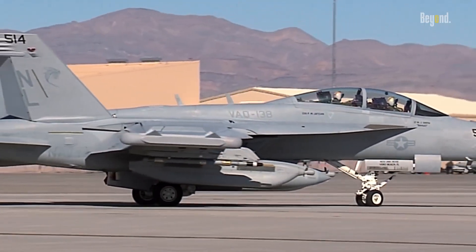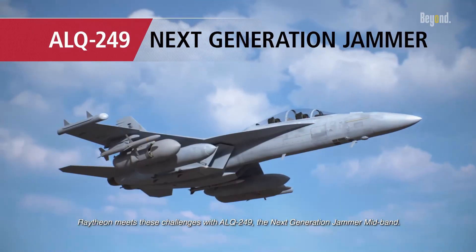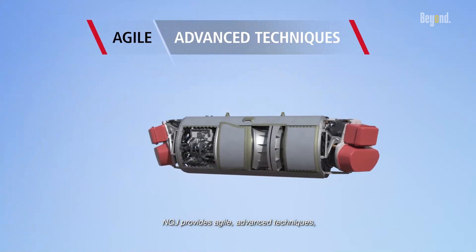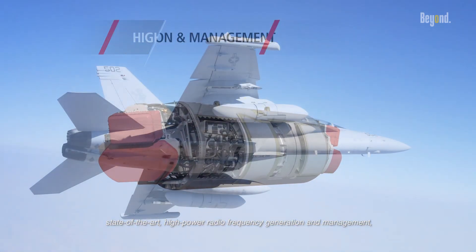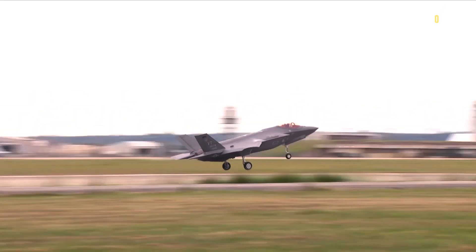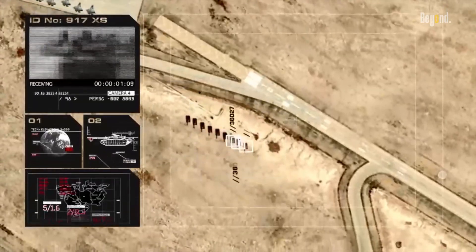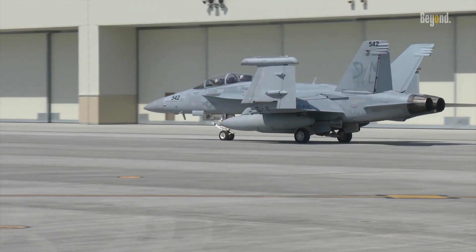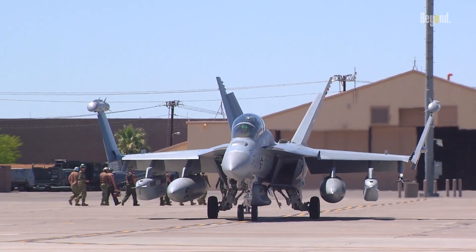Boeing is looking into other potential upgrades. The ALQ-99 radar jamming pod may be replaced in the future, and the company is looking into adding weapons and replacing the satellite communications receiver. The Growler is the initial platform for the next-generation jammer, which uses active electronically scanned array technology to focus jamming power exactly where needed. Initially planned for the F-35, in May 2012 the US Navy decided to focus NGJ integration on the EA-18G for an expected in-service date of 2020, deferring work on the F-35. Boeing is also looking at exporting a Growler-light configuration without jamming pods, for electronic awareness rather than electronic attack.